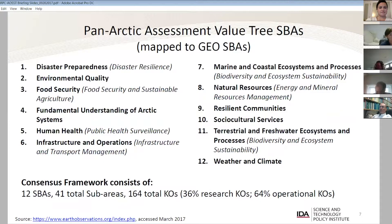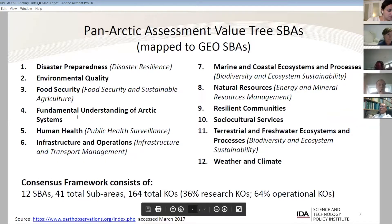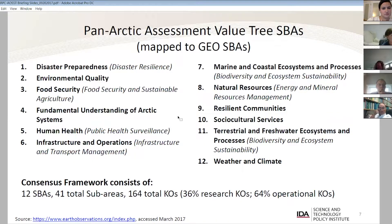There are 12 societal benefit areas. On the slide, you can see they've been mapped to the nine geo-societal benefit areas. There are a few that are very Arctic-specific — for example, number four is fundamental understanding of Arctic systems, which is a very research-oriented societal benefit area. We also have resilient communities, sociocultural services, and weather and climate. These aren't a one-for-one map with the geo-societal benefit areas, but many of these topics are.